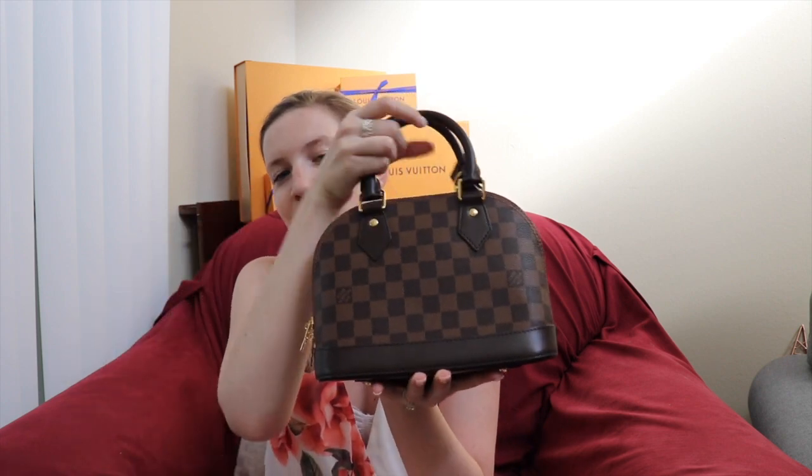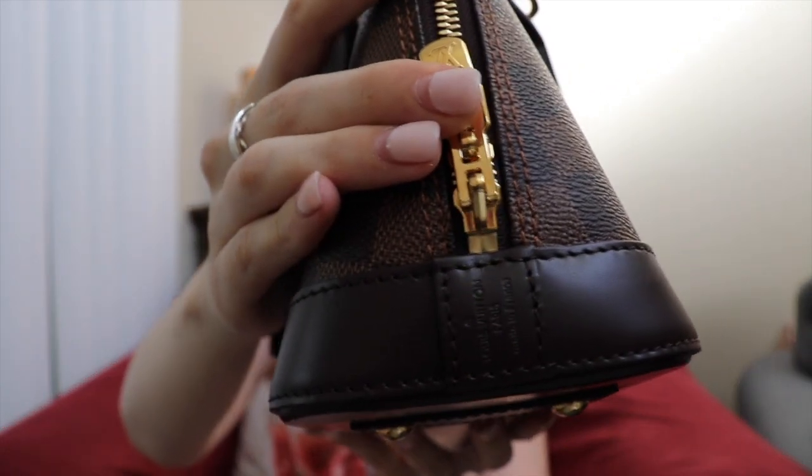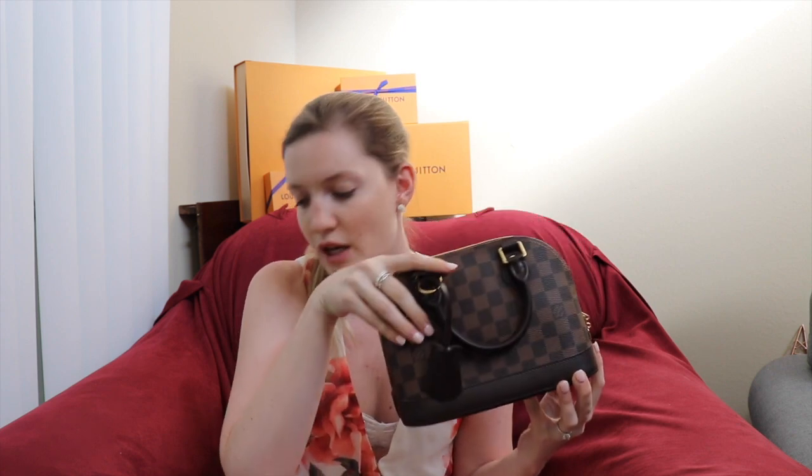Second to last in my contemporary collection is this little Alma BB, which some of you may have seen in my Europe haul from last year. It still looks brand new. It's made in France. It doesn't have an adjustable strap, which is a downfall for many, but at 5'10" the length works perfectly for me. It holds an amazing amount for a mini bag — this is about as small as I'm willing to go — and it's incredibly weatherproof and carefree for winter.